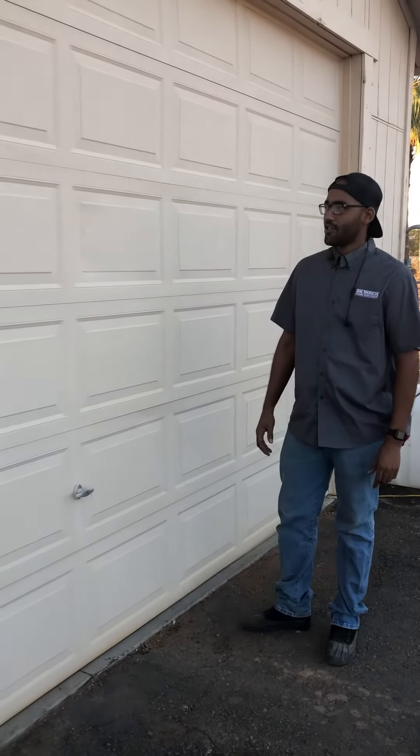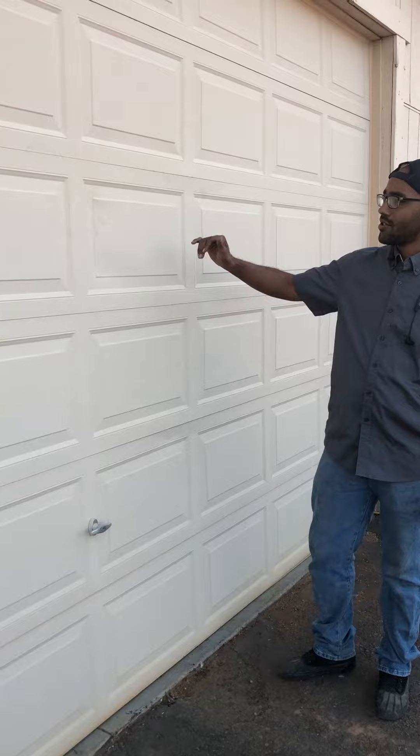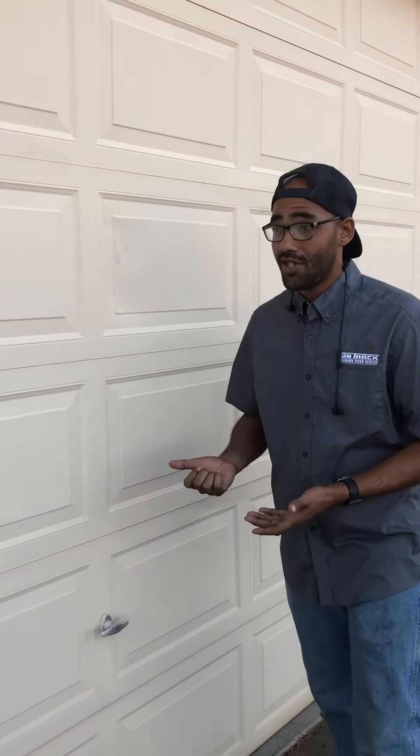This is Robert here at a customer's house, looking into some cosmetic and non-cosmetic damage — damage that can take down your door in the long run.